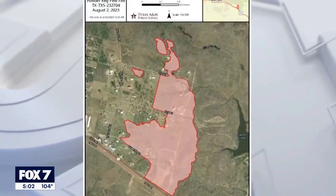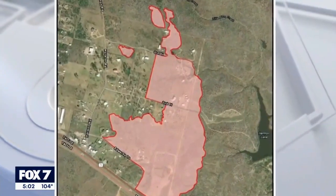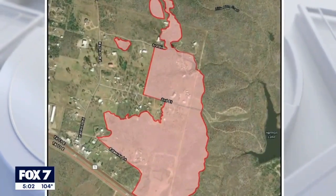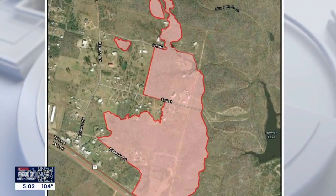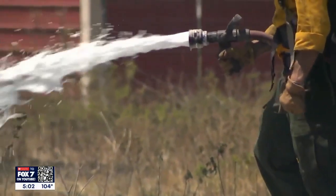The Powder Keg Pine Fire is located east of Bastrop near the intersection of Highway 71 and Harmon Road. It's estimated about 100 acres burned and at least two structures were lost. We saw large burn scars into yards that ran up to several homes.